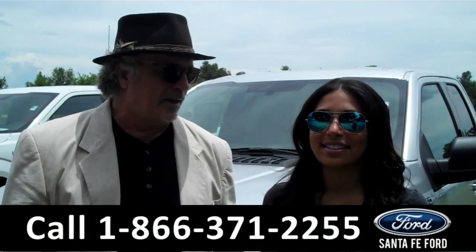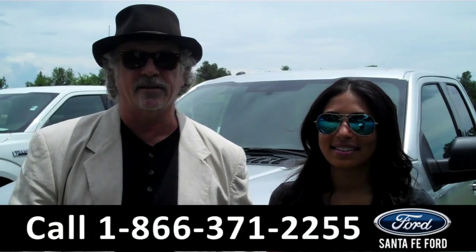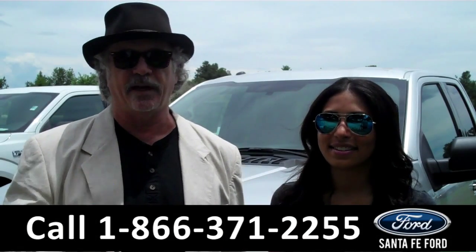Hey, this is Randy. And I'm Leslie. SantafeFord.com near Gainesville, Florida — I-75 at exit number 399. Stay tuned. Leslie has details on this brand new F-150 right now.